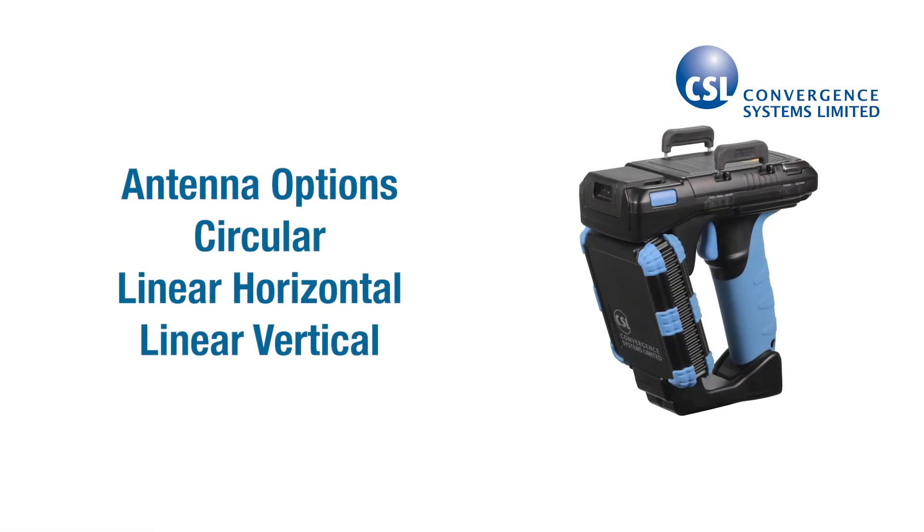The CS108 has three different antenna polarization options so you can tailor it to your specific RFID scanning needs. The circular and linear antenna options use the same patented technology that provides high-performance long-range scanning.